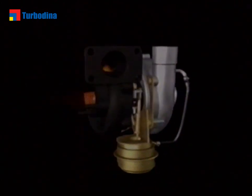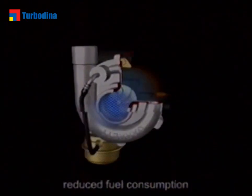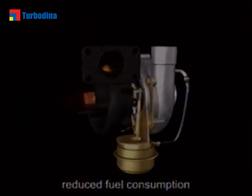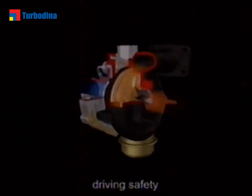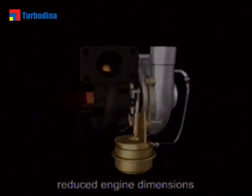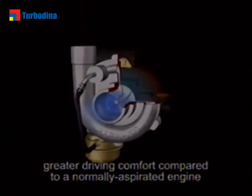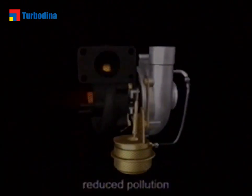In each case, Garrett turbochargers bring you increased power at equivalent displacement, reduced fuel consumption, driving safety, reduced engine dimensions, greater driving comfort compared to a normally aspirated engine, and reduced pollution.